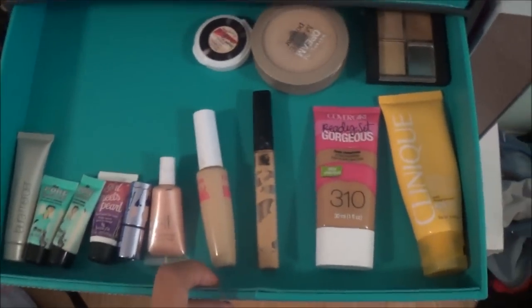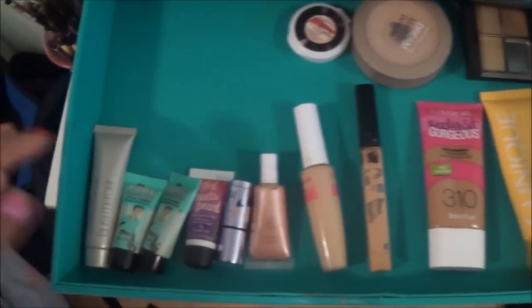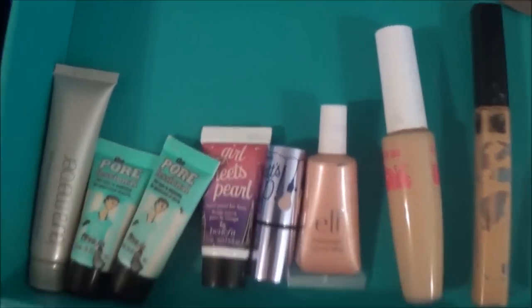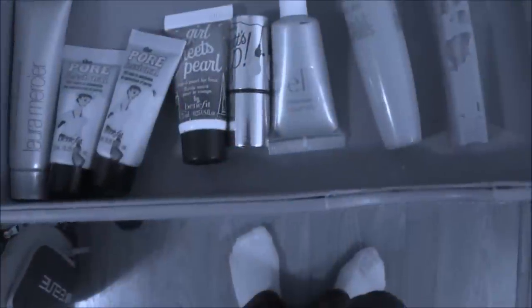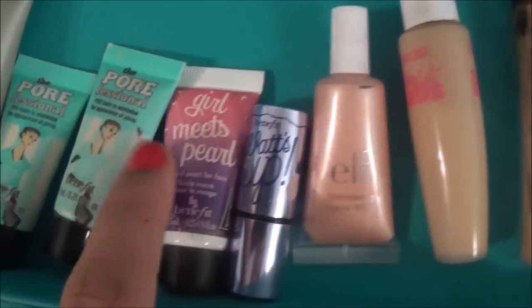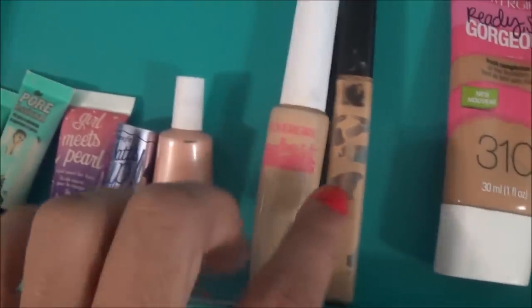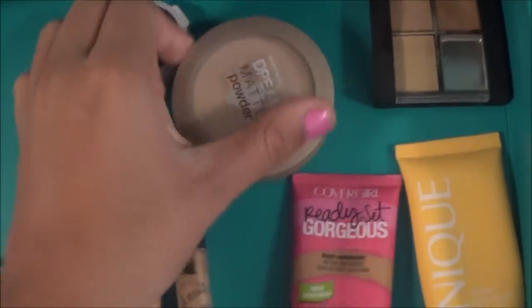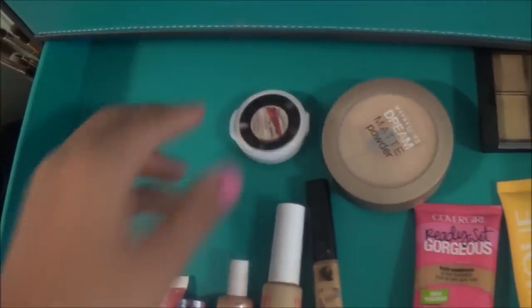The next drawer is my face makeup drawer. I have my primers over here — like professional ones. I have my three highlighters from Benefit and ELF. I have two concealers in the doe-foot type, one in a palette, and then a foundation, a cream, a powder, and a cream-to-powder foundation.